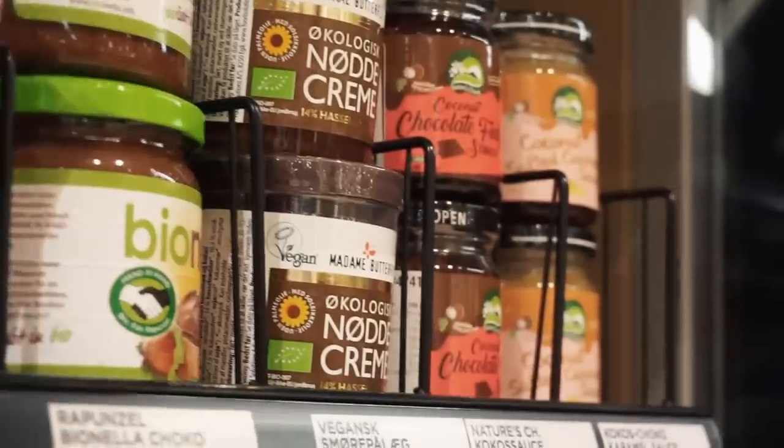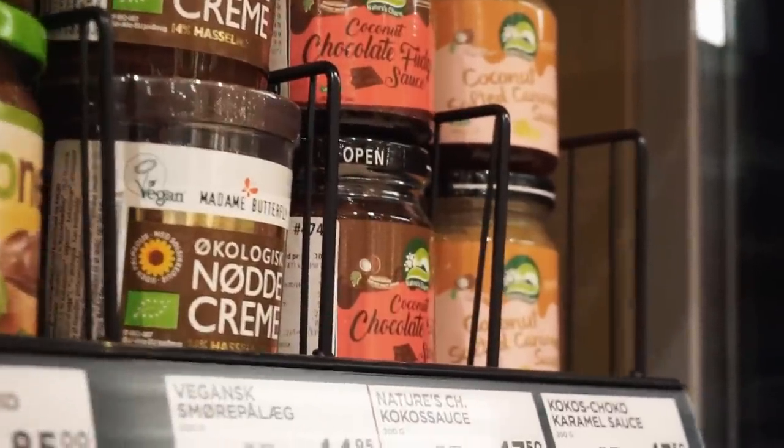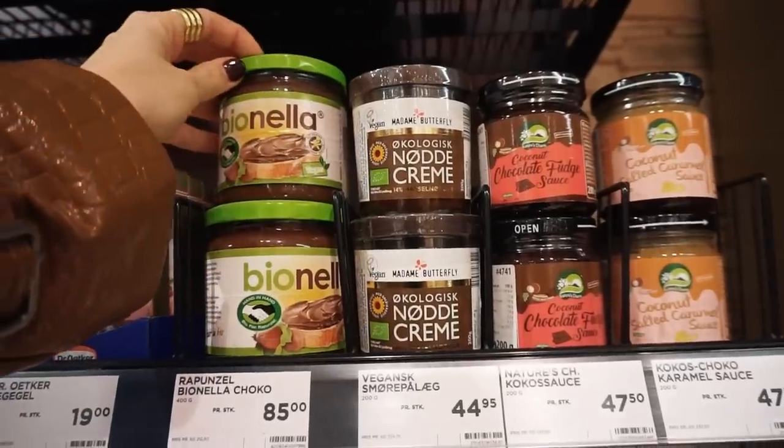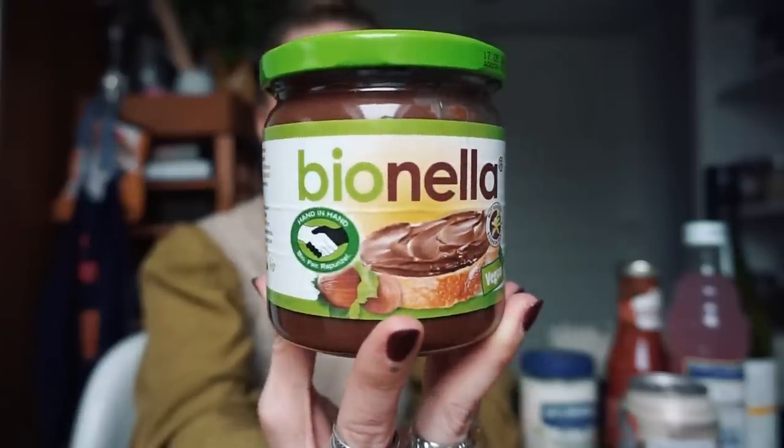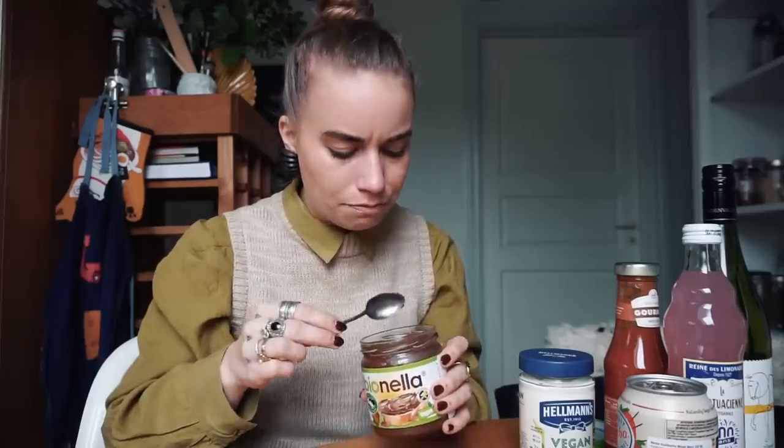I got chocolate spread for the first time in ages. They had three different kinds of vegan chocolate spread, which was pretty nice, and I landed on this one. I haven't tasted this one before so I think we should taste it together. It's not the best I've had, but I can use this in baking and on top of toast. This is something I would love on a Sunday morning. She splurged. She definitely splurged.